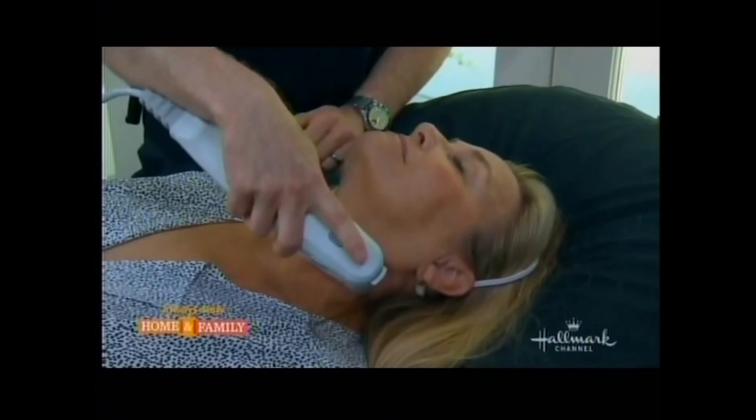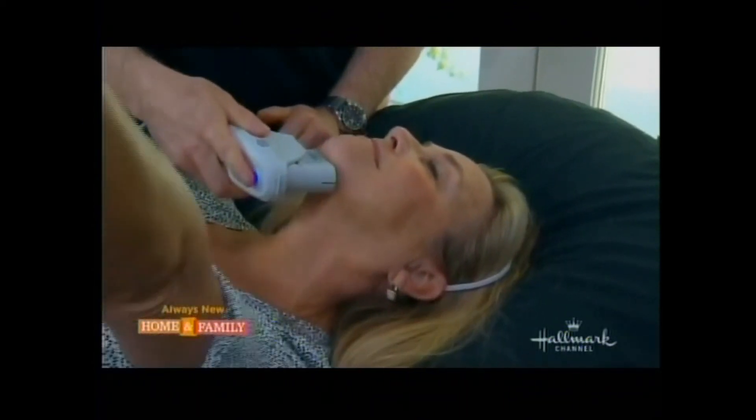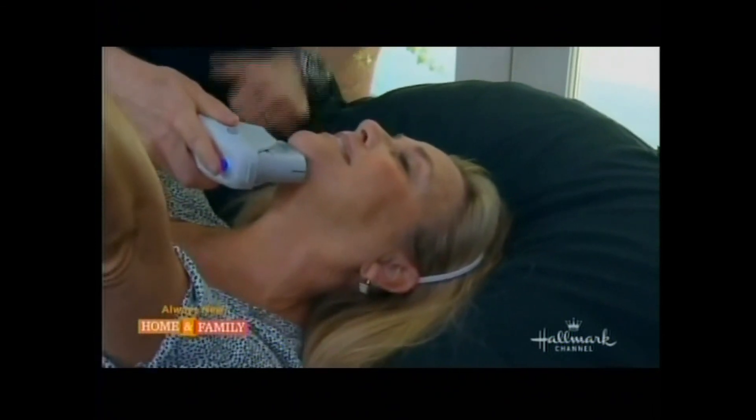We have a before picture of Suzanne right now, and in a couple of months we're going to reveal what she looks like after. She's very happy about the procedure.